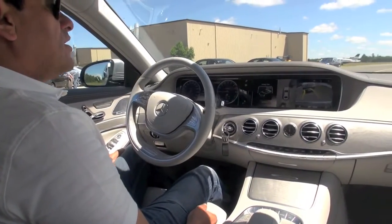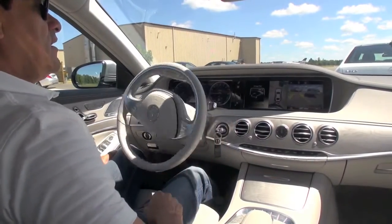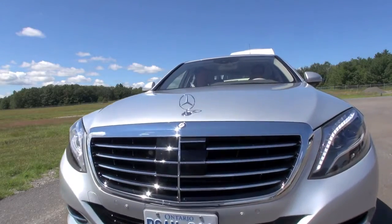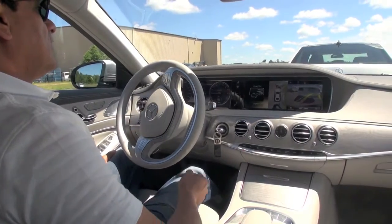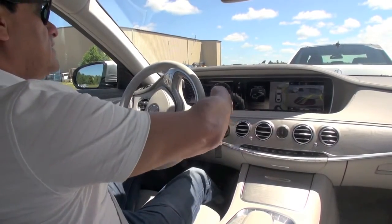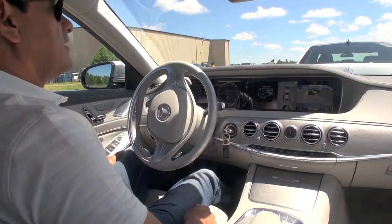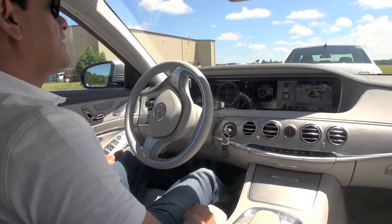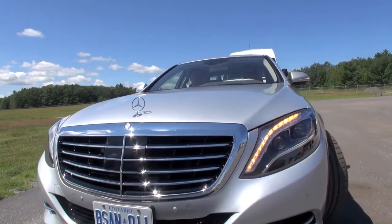Once it stops, to move forward we just put drive. Then reverse. You hit the accelerator — even if you hit it hard, it won't go hard — so it's just finding the spot. And it parked itself.